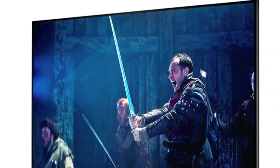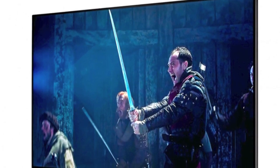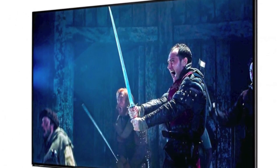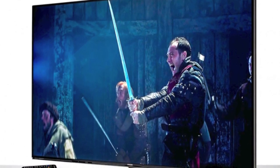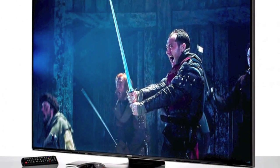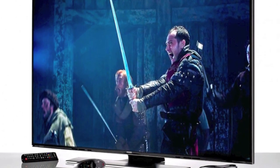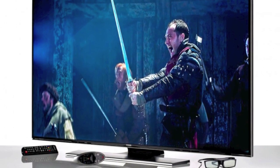At number 10, the Samsung UE55HU7500 4K TV, around £2,200. It's obviously a 4K TV, which means it's super high definition and would be a great present. That's why we put it in the number 10 spot. It's not the cheapest, but if you have the money and can afford this, it's definitely a great present for someone this year.